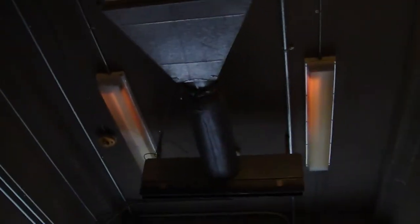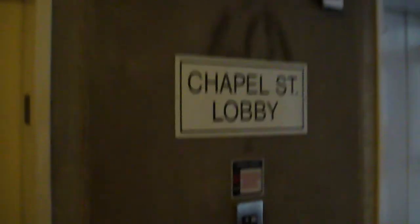Look at all the lights in here. Yeah, this place is strong to watch it. And there's the news. This goes right up to Chapel Street.